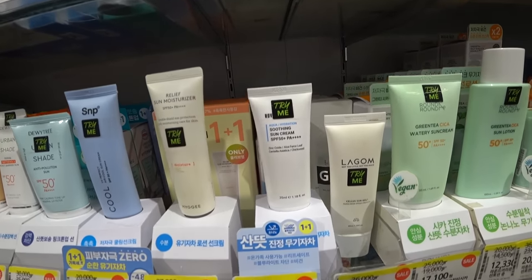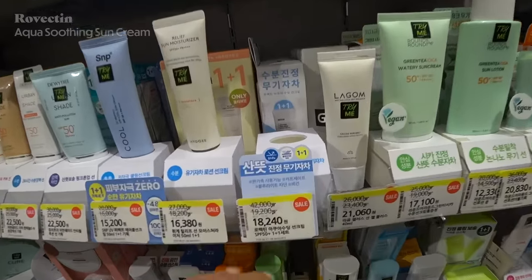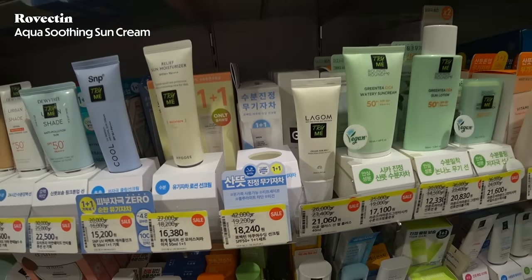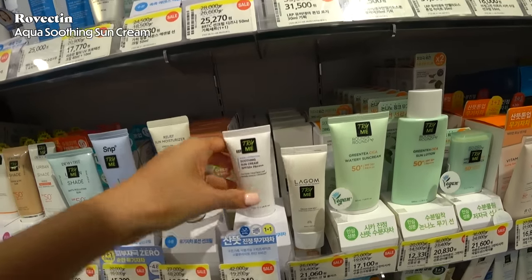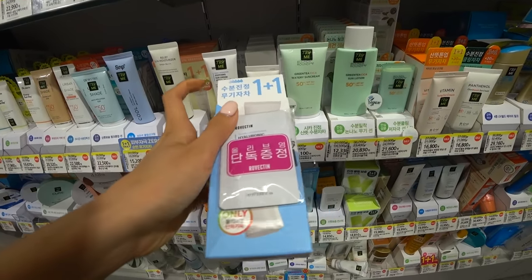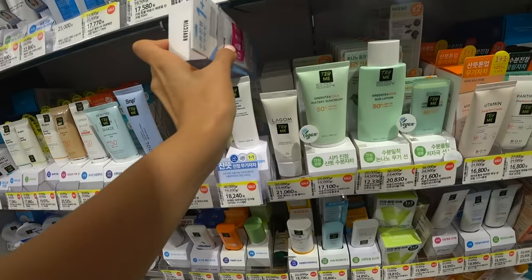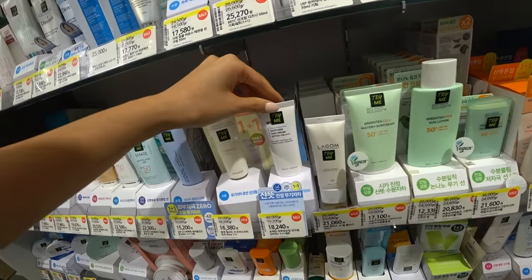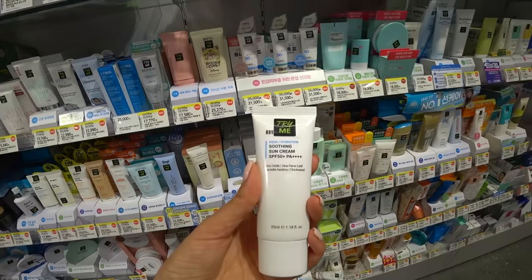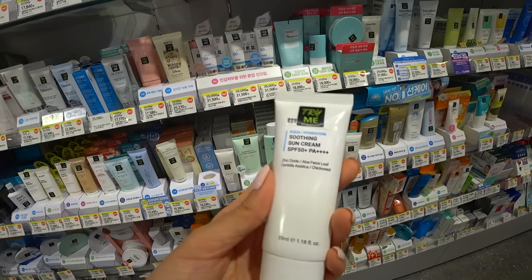Rovectin has revamped all of their products. Right now it's at 18,241 won and it's a buy one get one. Everything is buy one get one — that is so cool. And you even have extra little samples here. I would have just passed by it; I wouldn't have known this was Rovectin. So good to know that Rovectin revamped — I wonder if the formula is different.